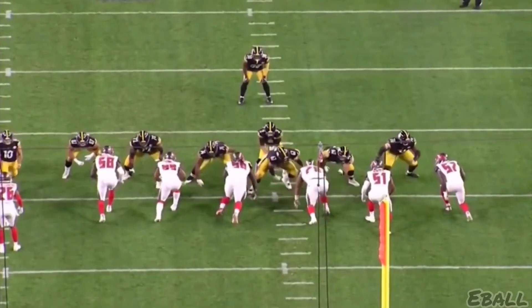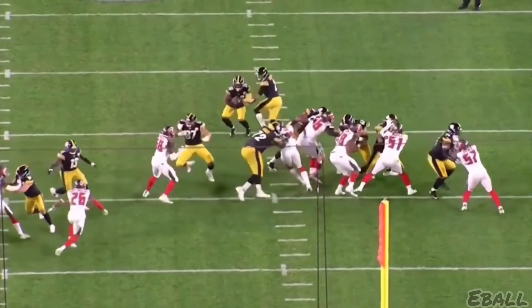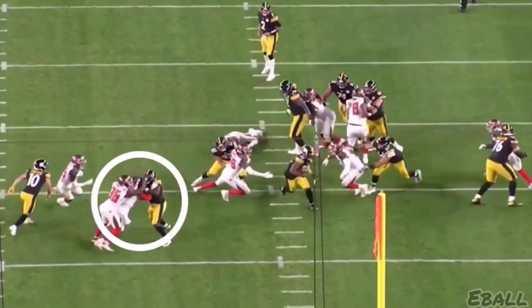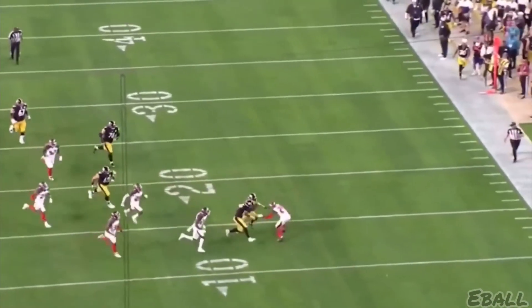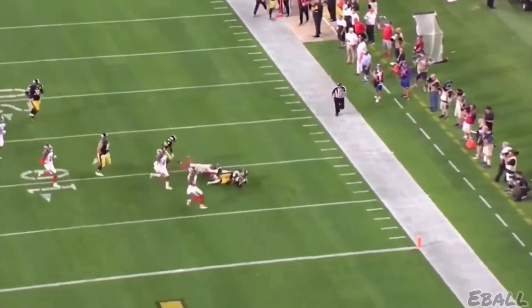If you're not catching passes and running routes, you better get in the blocking game. Here he is — perfect position right here. Samuel blocks two right here so Samuels can cut up for 22 yards. Every great receiver for the Steelers going back to Heinz Ward and before — they could block.